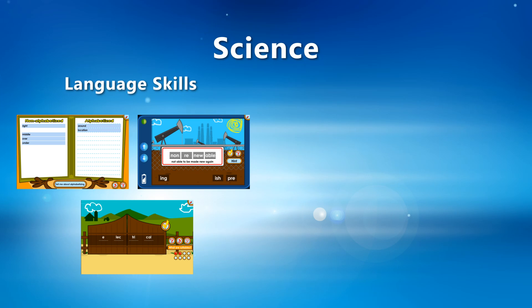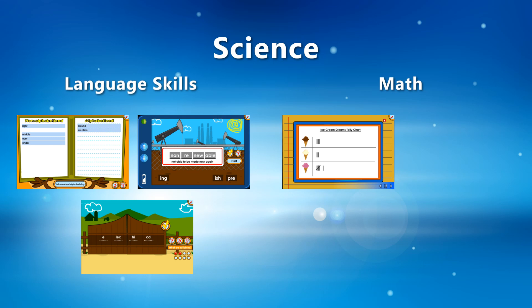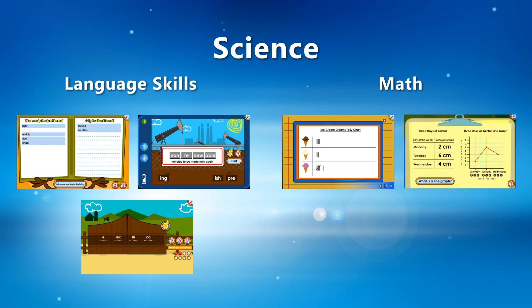Students using Science4Us will also have the opportunity to work on math skills, reading and interpreting data from different types of charts, graphs, and measuring tools.